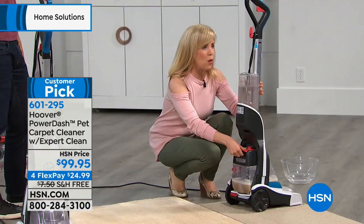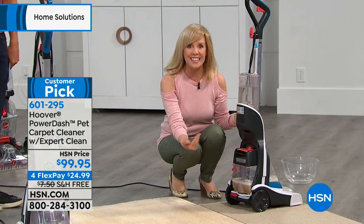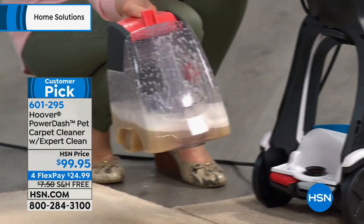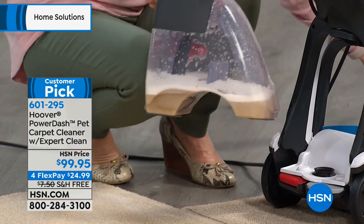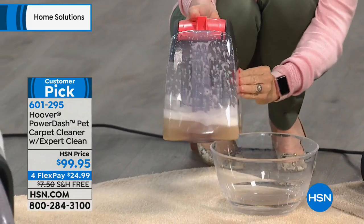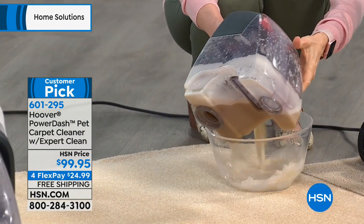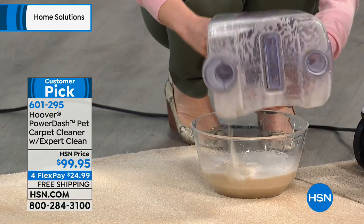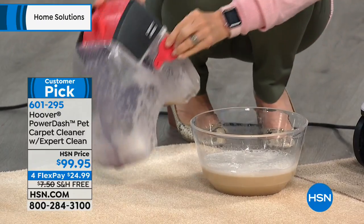Everything about it is so easy. It even says 'press to release.' You go like this — you don't have to tip anything back. This is your dirty water tank; your clean water is just above it, so you have two separate tanks. You empty it and take it over to your sink. It's quick and easy, and these are for spills or messes on the go.